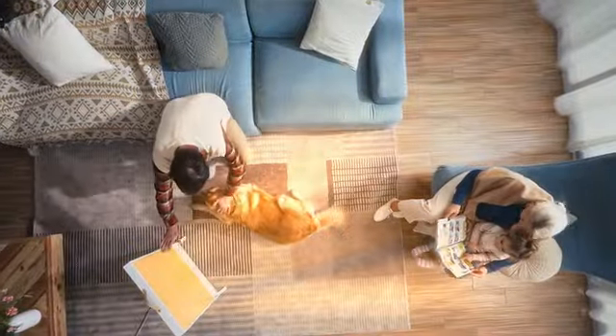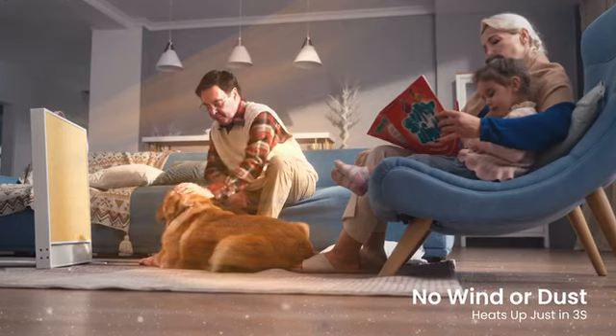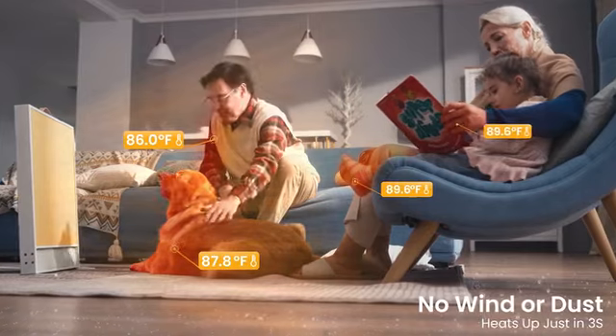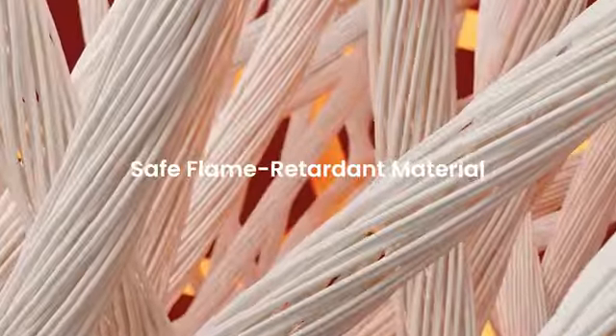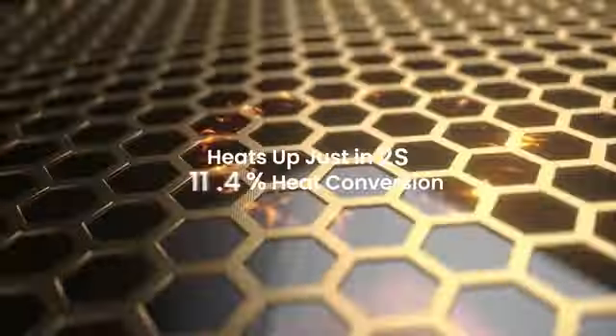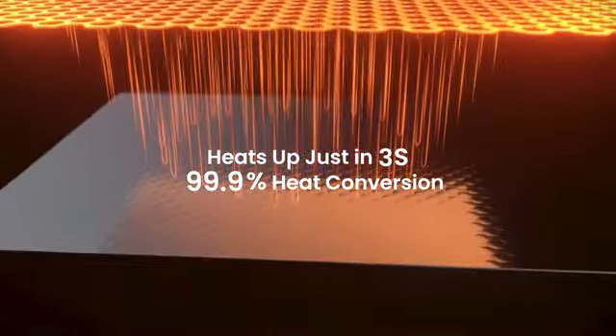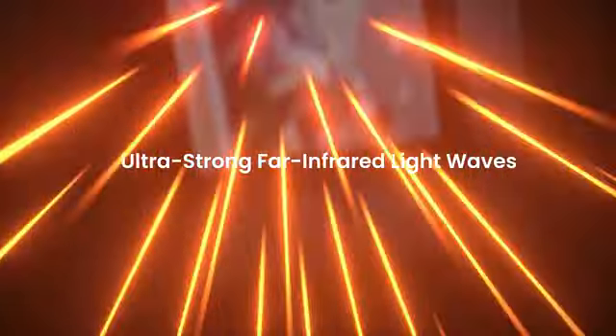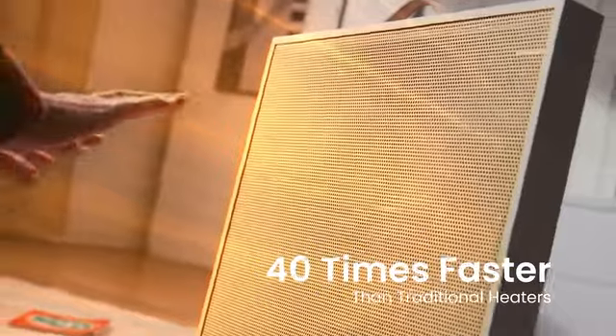The far-infrared rays reach you directly. Suncoast heats up quickly without blowing dust around. The surface consists of an advanced aramid fiber mesh. Warming rays like sunlight radiate from the efficient heating film in a steady stream. The heat energy penetrates into the surroundings, providing comforting warmth anywhere you need it.